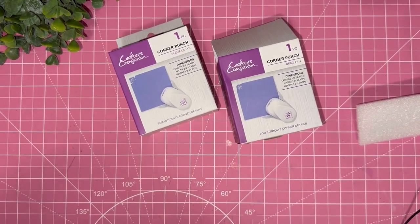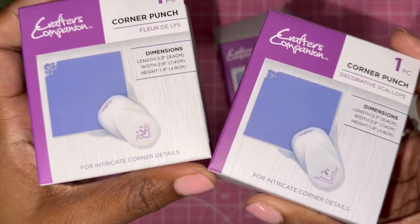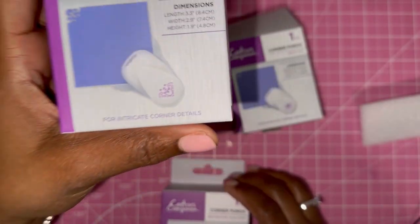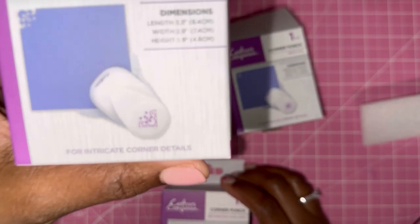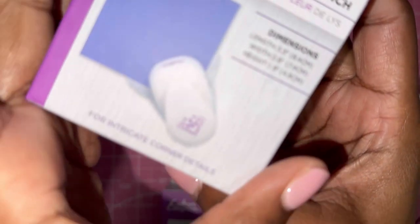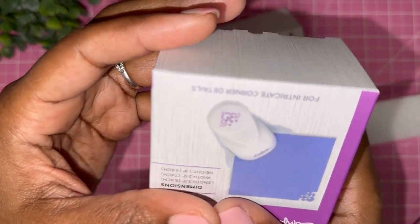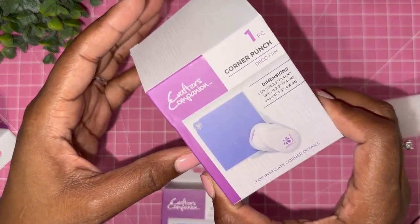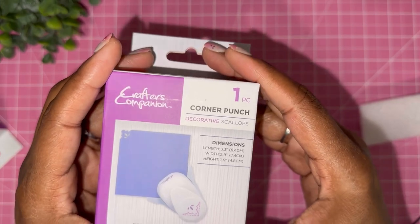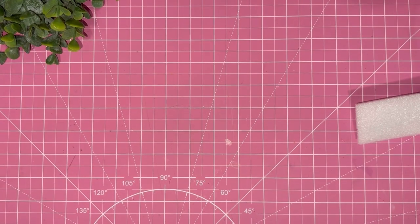In this box I've got some punches from Crafter's Companion - corner punches. We have the fleur-de-lis, one called deco fan, and then the scallops. So cute - those are the corner punches. I have my Crop-a-Dile but that thing is so big, so these are nicer.